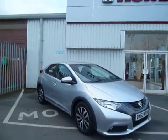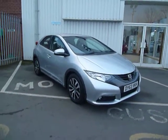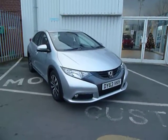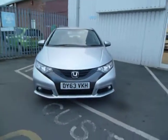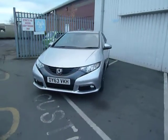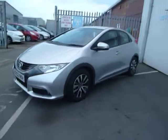Welcome to JT Hughes over in Shrewsbury. This is a brand new, registered in September, 1.6 ES diesel Civic — the new Civic that can do up to 78 miles per gallon, zero road tax. In beautiful alabaster silver, this car has only done delivery mileage, which I'll show you in a second.